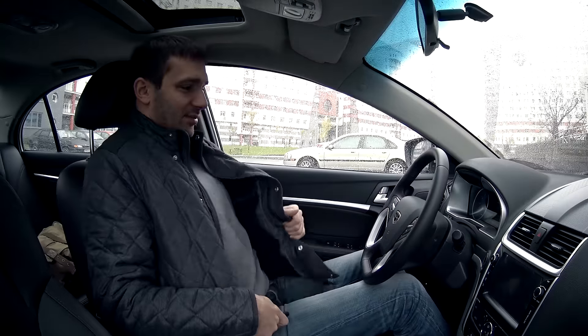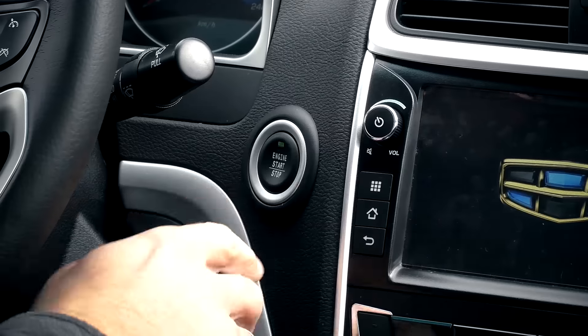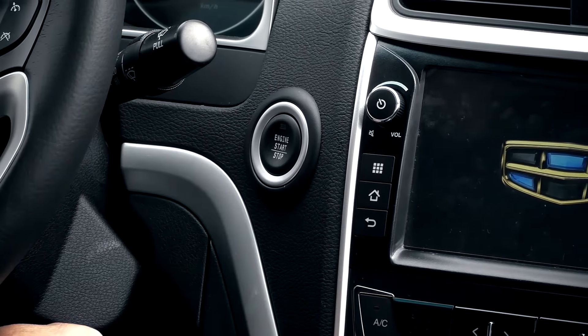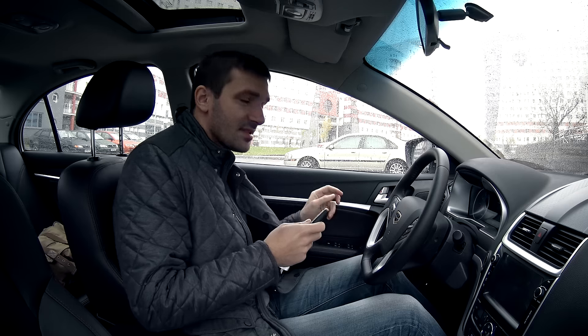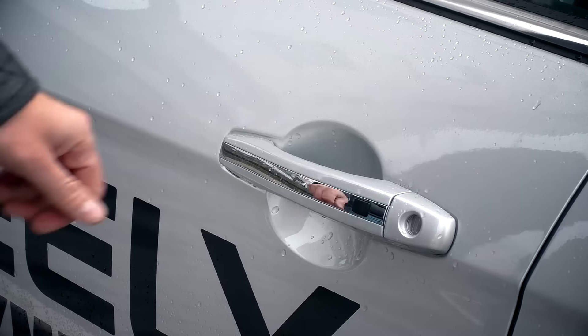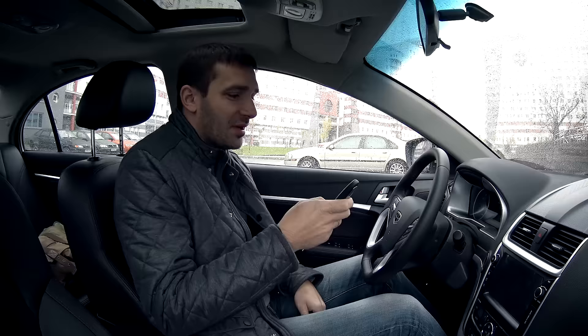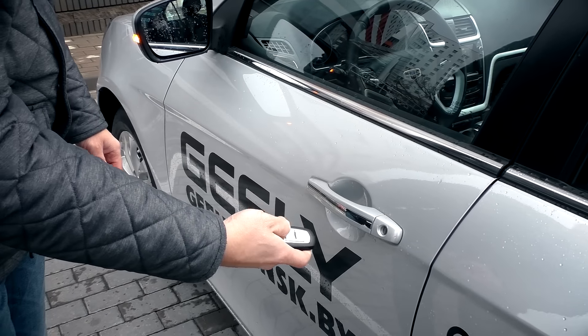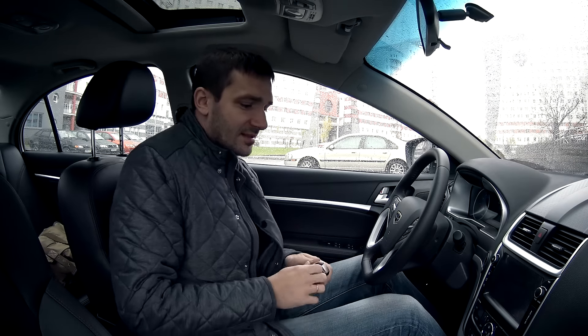Первая шутка от конструкторов: здесь бесключевая система доступа в салон и запуска двигателя кнопкой. Это, конечно, круто, но закрывается автомобиль снаружи кнопкой на дверной ручке, а вот открыть нажатием на эту же кнопку не получается — нужно делать это с брелка. Я пытался несколько раз открыть клавишей на дверной ручке, но мне не удалось. С брелка, пожалуйста, открывается.